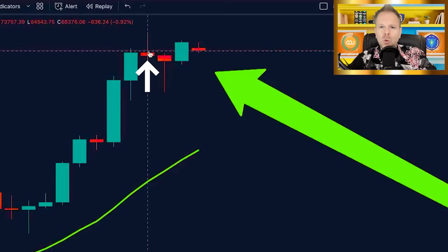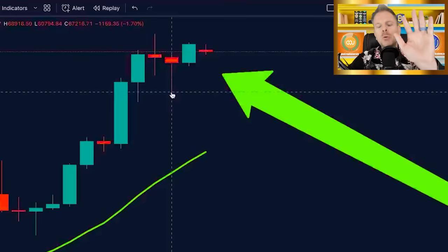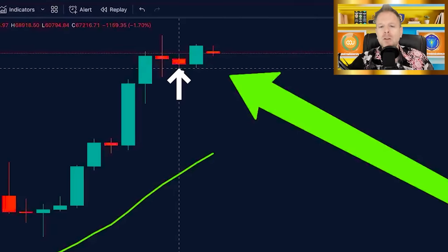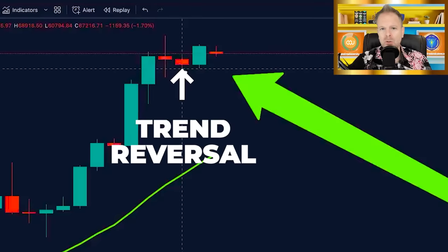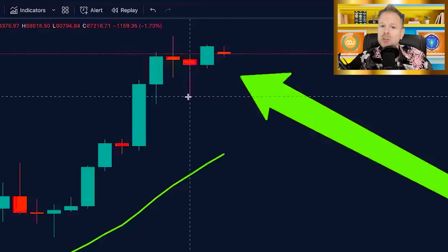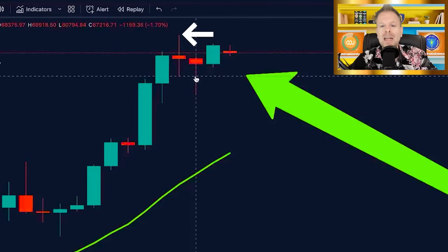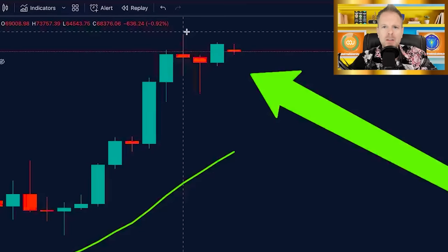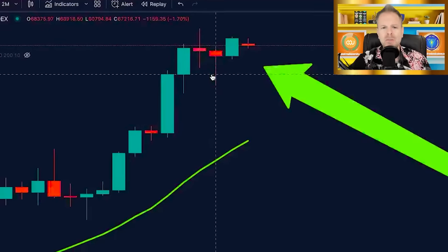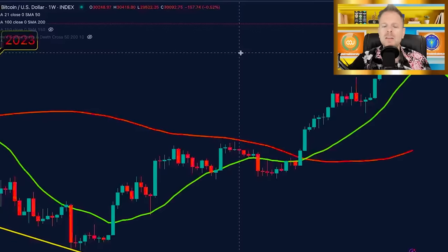The storyline is: this was a tug of war, we fell in prices, that area was bought up, huge momentum back to the upside, bulls in complete control. This bullish hammer candle literally represents a trend reversal. We had prices up at $73,000, we fell down — the largest correction in 75 days. This candle represents that that correction is, in fact, over. This is approximately an 18% correction, the largest in 75 days.